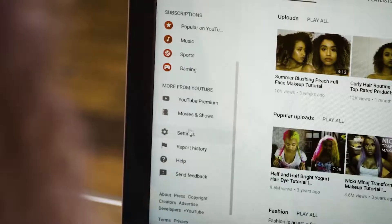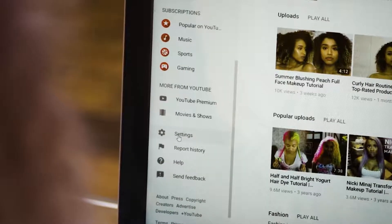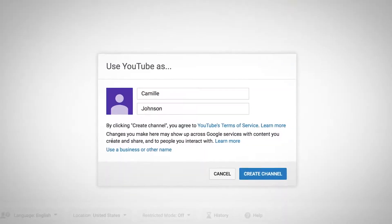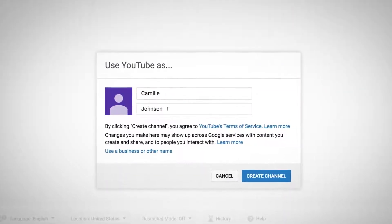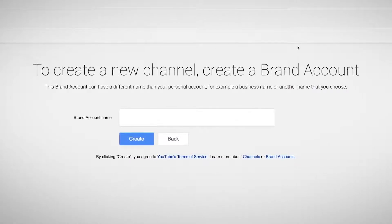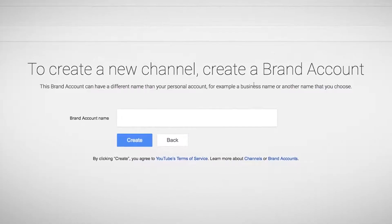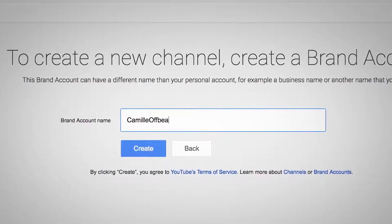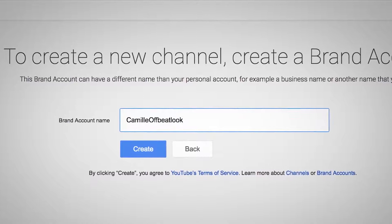The first basic step is to sign into YouTube using a Google account. To create a channel, go into your account settings and click 'Create a new channel.' The channel name will default to your first and last name, but if you want to create a channel with a different name, click on 'Use business or other name' and you'll be prompted to create a brand account. Brand accounts allow you to pick a specific name and let multiple people access your channel as managers, which is cool when you eventually have people helping you out.